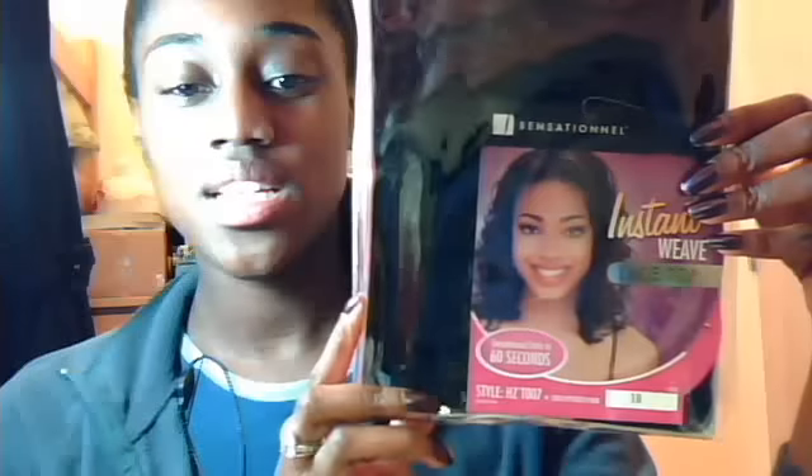Okay, so here she is — Sensational HCT004. I got this one in color 1B. This is a lace top, which means that it lays flatter in the front, because you know how sometimes those half wigs have that bump in the front. So I'll go ahead and open her up so you can see the texture and the curl pattern.